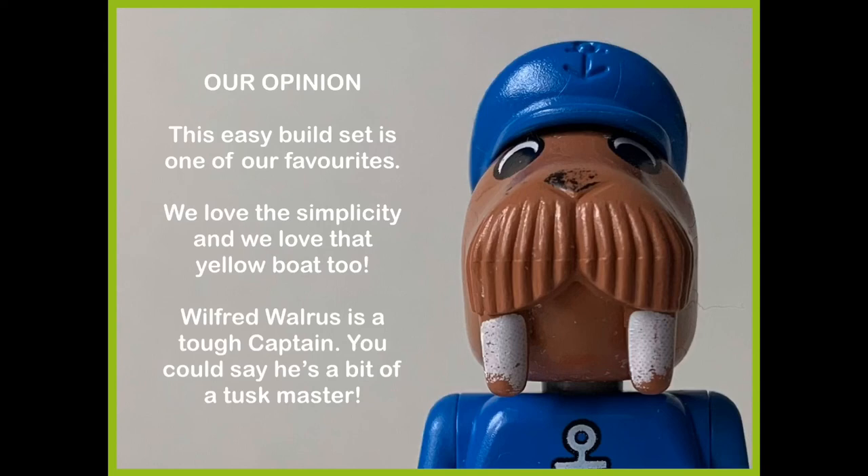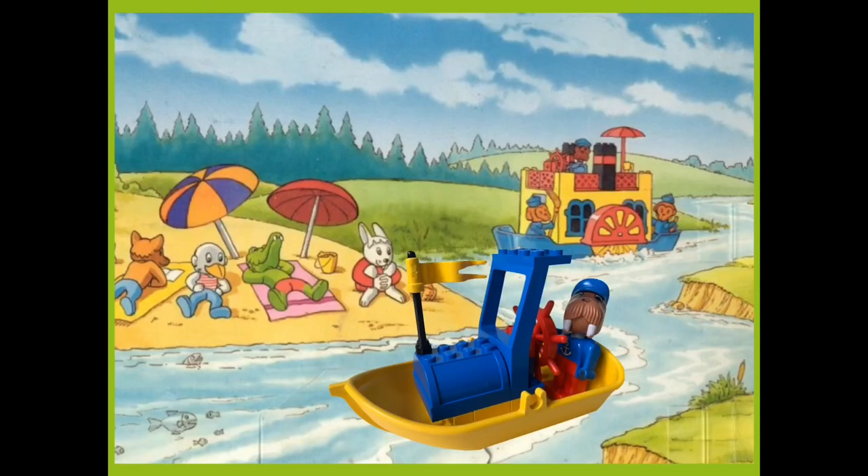Wilfred Walrus is a tough captain — you could say he's a bit of a tusk master. Thanks for watching.